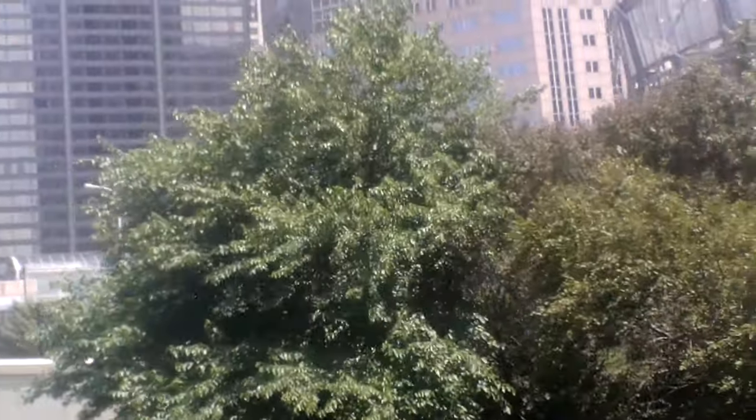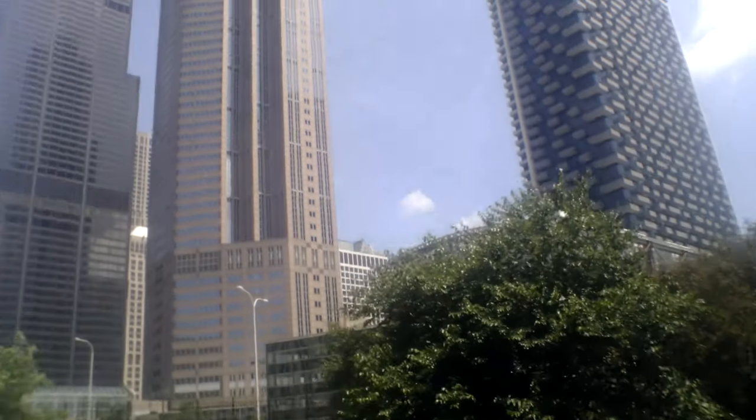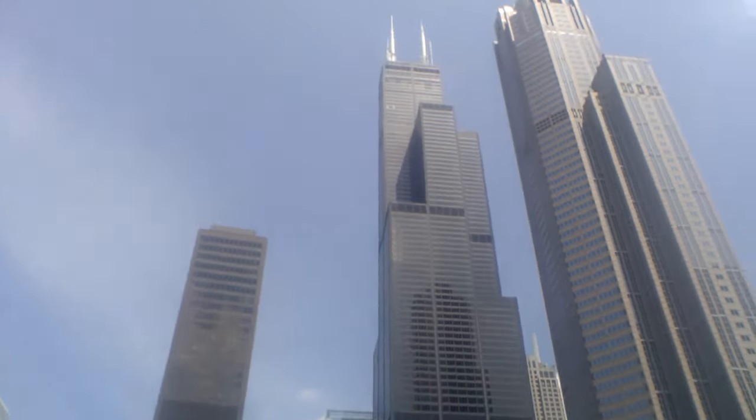Right next to that is a very tall pinkish building called 311 Wacker. It's unique in that it has a circular base, the shaft is octagonal, and then it's got turrets on top. It's covered in pink Texas granite.